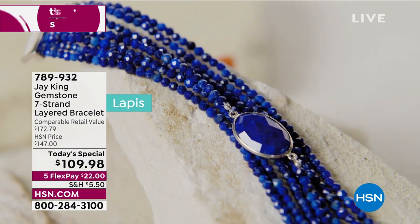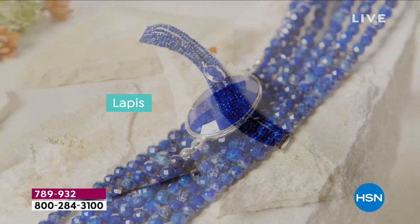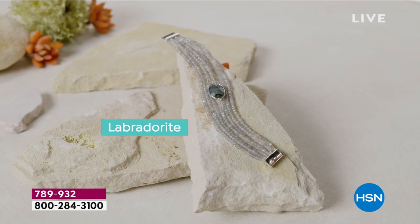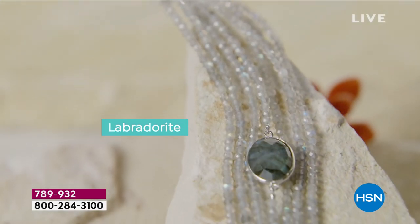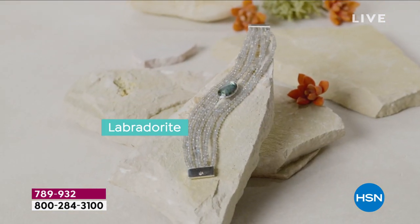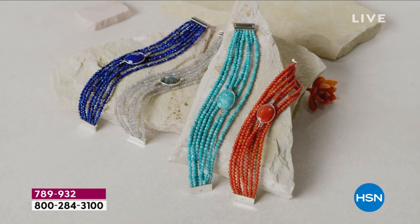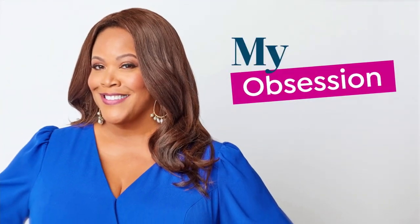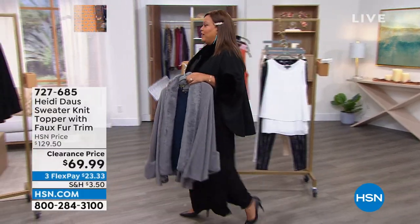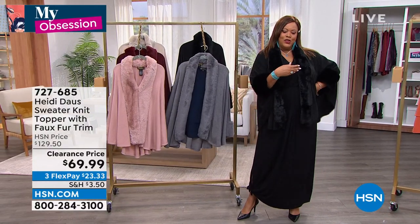The lapis is gorgeous — the highest-grade lapis at HSN that dates back to biblical days. Look at the facet and the shine. He said he won't be able to get it again. There's labradorite — when the light hits it, you see a little gray, purple, and green. It's stunning and goes with everything. Item number 789-932. Do not wait on those wonderful layered bracelets — all magnetic clasp. That's what I have on my turquoise.